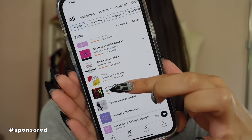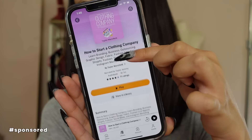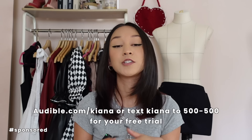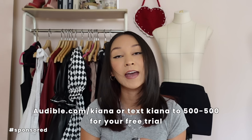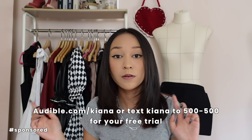I want to give you guys some recs because I know a lot of you are aspiring fashion designers and entrepreneurs. I've been listening to How to Start a Clothing Company by Taylor Mansfield, because I already have a pattern making business, but it would be cool one day if I expanded and started a clothing company. Another title I'd recommend is Becoming a Fashion Designer by Lindsay Peoples-Wagner, which is a really good story about three different people and their journey into becoming a fashion designer. New members can try Audible free for 30 days, and as a member you get one title a month to keep from the entire catalog, plus full access to a growing collection of audiobooks, Audible originals, and podcasts. Click that first link down below. Thank you again, Audible, for sponsoring today's video.